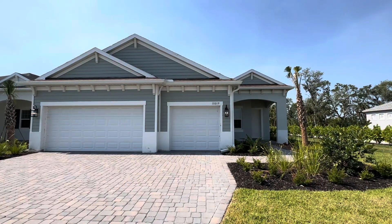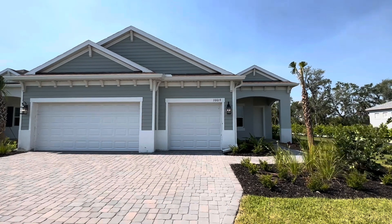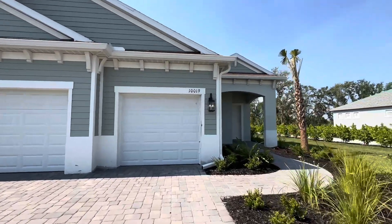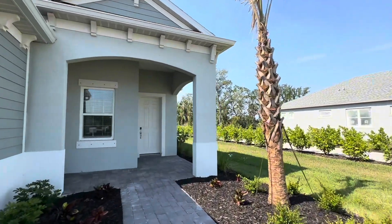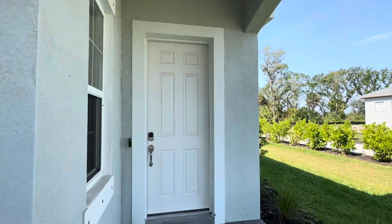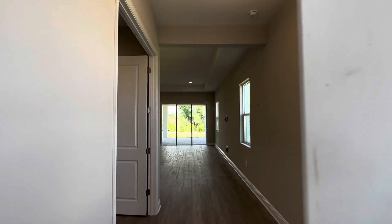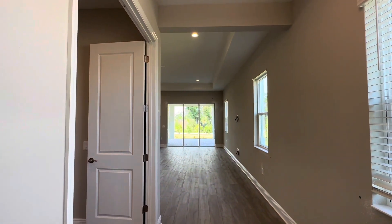Here is the exterior of the home. You can see we've got a three-car garage here. As we walk up, we'll notice a nice, welcoming front porch. This home has over $80,000 in upgrades, approximately, so there are a lot of very beautiful finishes in here. I'll point them out as we go along.